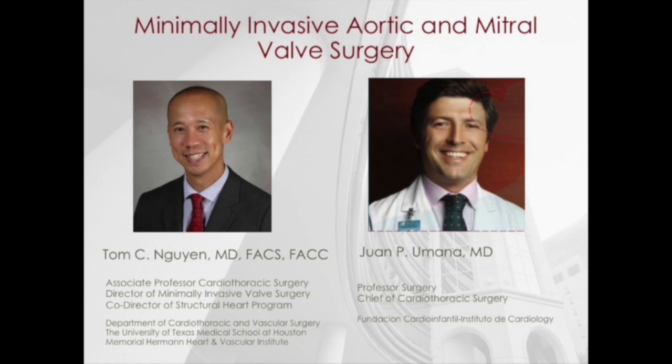On behalf of the STS and my co-director, Dr. Juan Umana, we are excited about the minimally invasive valve surgery course at STS University in San Diego, California.